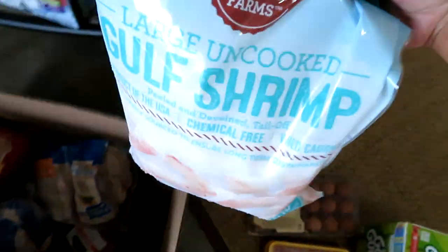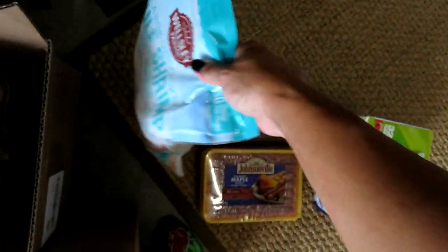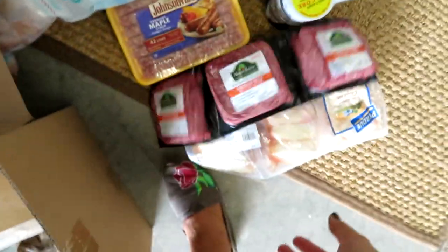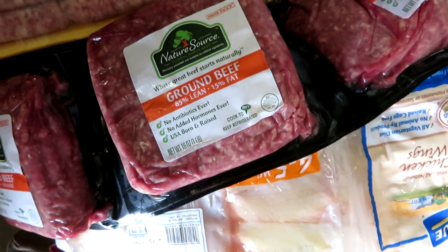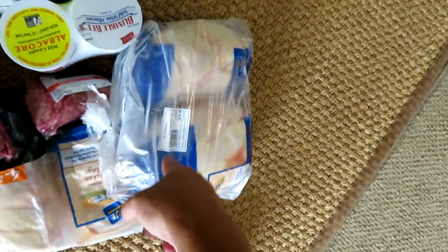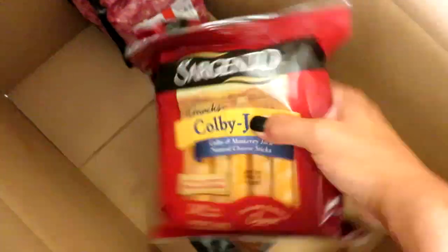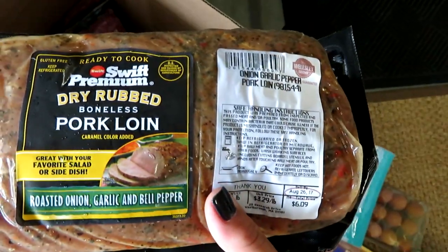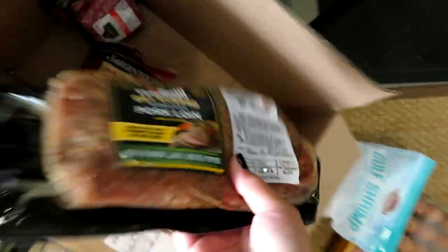I got a big bag of uncooked large shrimp — I can get several recipes out of that. I got our favorite chicken wings: a six-pack of individually packaged chicken wings, so we can get six dinners out of those. I got two of the Nature Source triple ground beef packs. I got a two-pack of large whole chickens which I throw in the crock pot. I also got some Colby Jack cheese sticks and sharp cheddar cheese sticks, and a dry-rubbed pork loin — roasted onion, garlic, and bell pepper — which I'll throw in the crock pot as well.